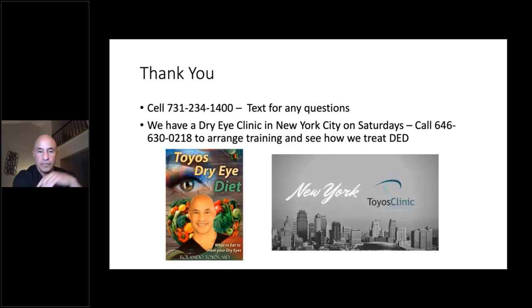One final question: can you see meibomian gland revitalization with meibomography? Yes, but you'll have to wait about six to nine months. Confocal microscopy can show changes within six to eight weeks. Don't disappoint patients by doing meibomography right after the four IPL treatments — the glands didn't shut down overnight and won't come back overnight. It takes a good secretion process and time for the morphology of the gland to change.